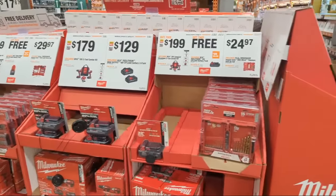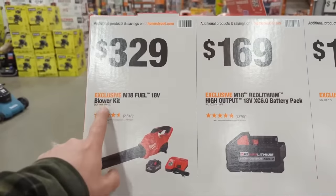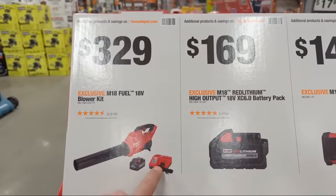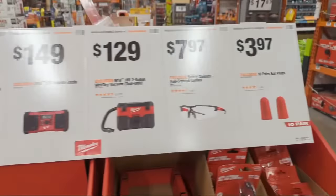Over on the M18 blower section: the blower kit is $329, coming with an 8 amp hour battery and charger. This is Gen 2 — very powerful.